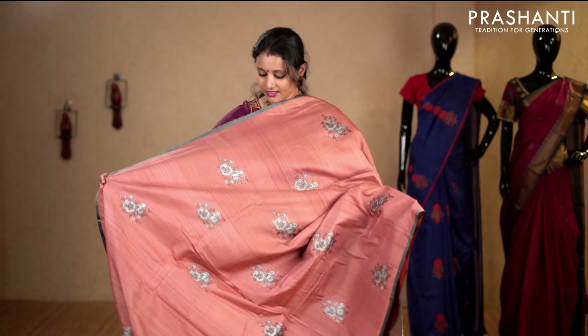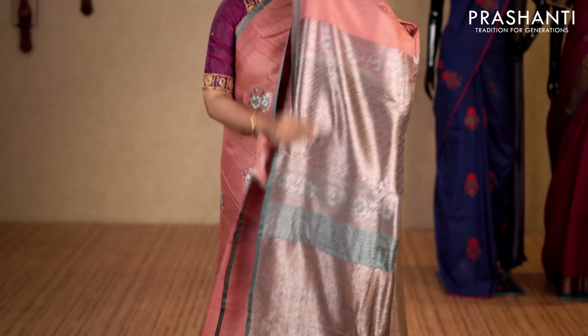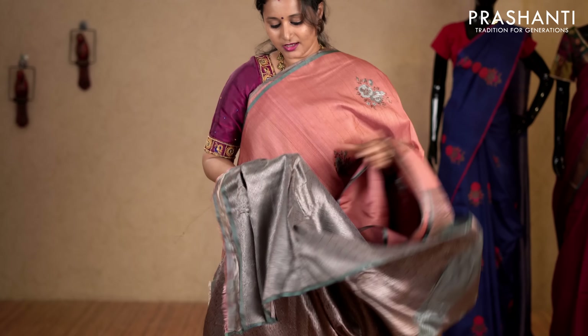Pastel pink and grey — one more pretty colour with piping borders on either sides. Floral zari and thread woven buttas running throughout the saree with a rich Banarasi pallu. This has got a very pretty brocade blouse in grey. Priced at 8,450.